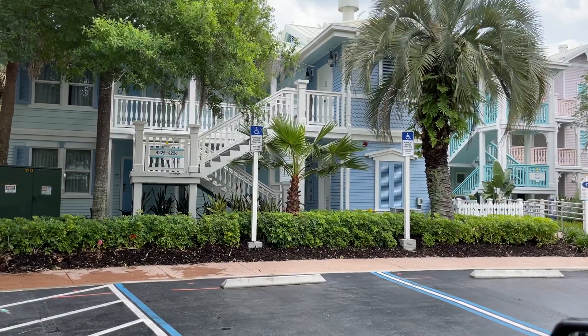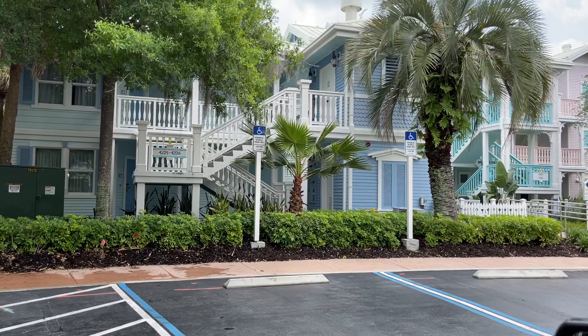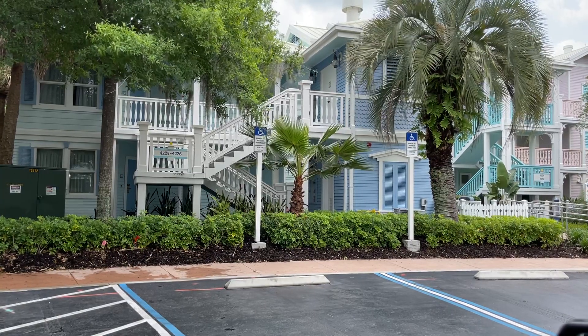Hey friends, we're here at Disney's Old Key West Resort. I'm going to do a little drive around — let's take a look.